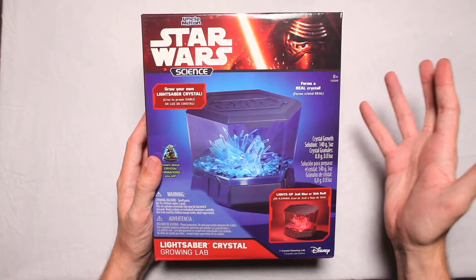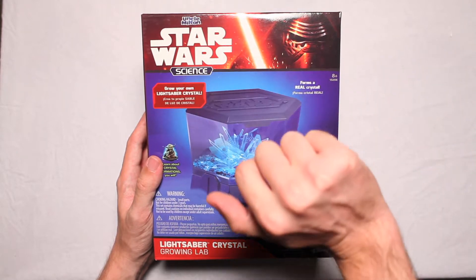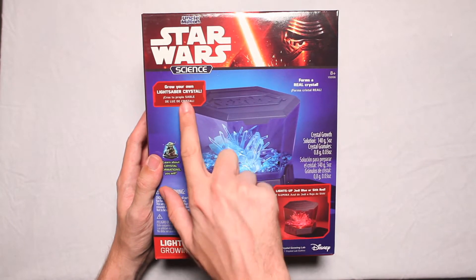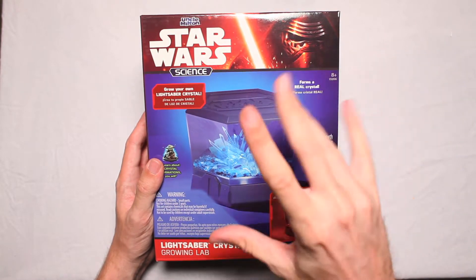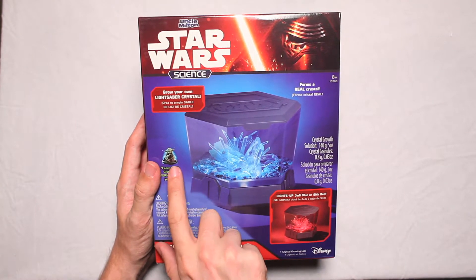I always wondered how Siths and Jedis did it. They went and bought this from Uncle Milton, the forgotten Star Wars character. He's like a drug dealer, but for lightsaber crystals. Grow your own lightsaber crystal. Forms a real crystal! Then it can be a spiritual healer. 'Learn about crystal formations, you will,' says Yoda.